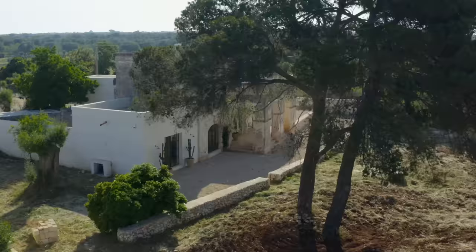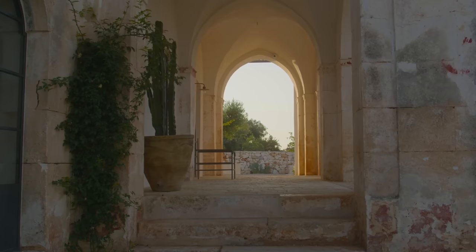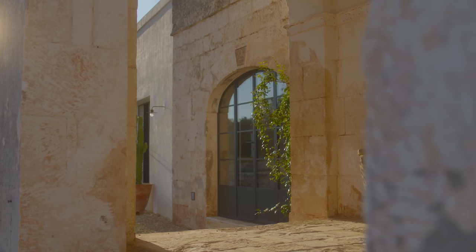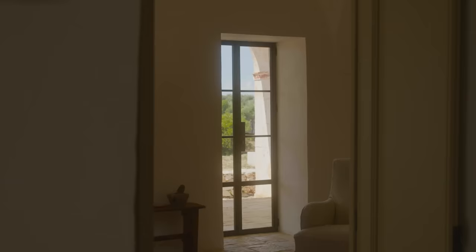We found this house from the 18th century here in Puglia that we have renovated for Australian clients. They come usually about three months of the year during the summer, which is the Australian winter. They are both sun lovers and they want to escape.